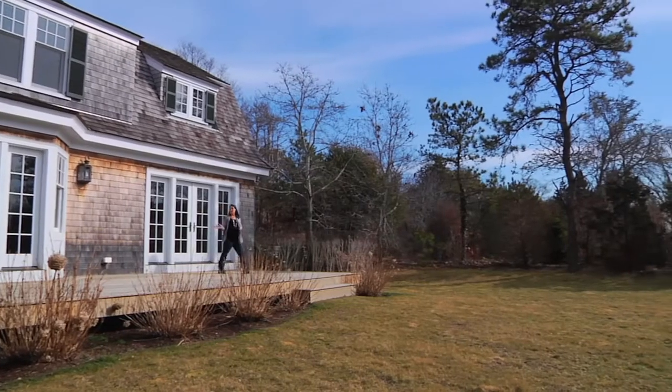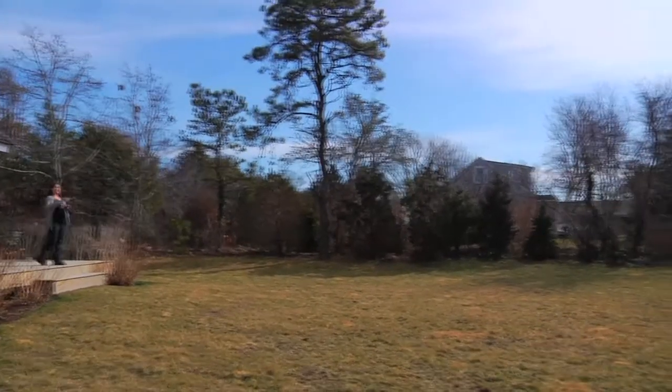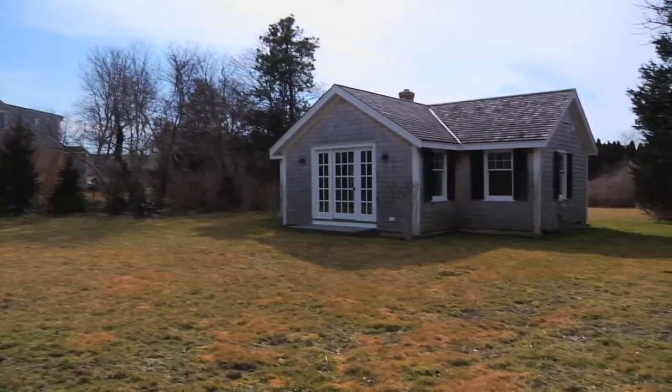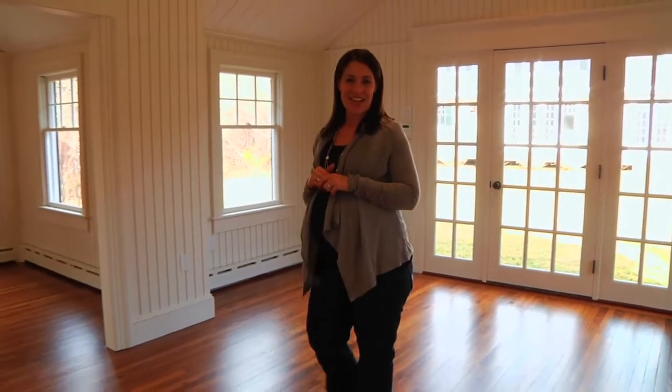Back downstairs, French doors open from the kitchen and living room to this spacious, sunny mahogany deck. There's a large backyard and then the guest house with cottage styling throughout. The guest house is more than just a fifth bedroom at the compound — you have a living and dining area, a den, a bedroom, and a full bath.